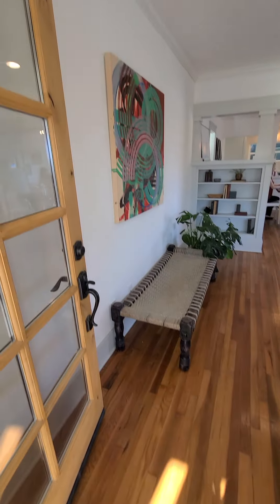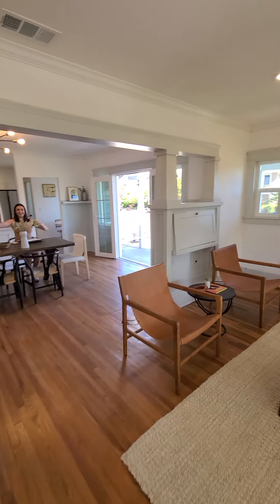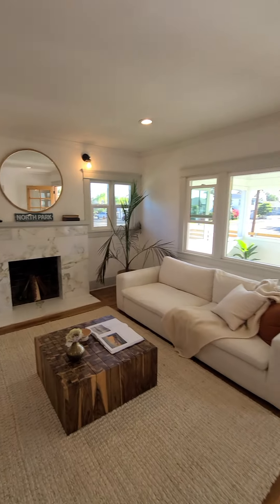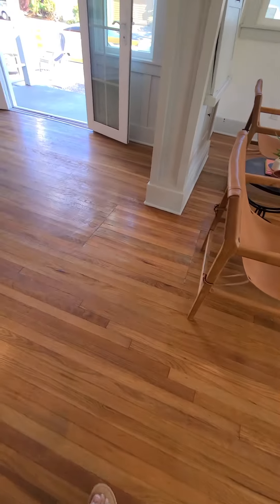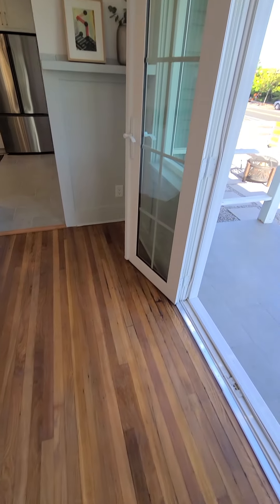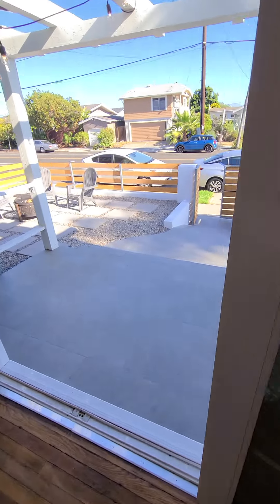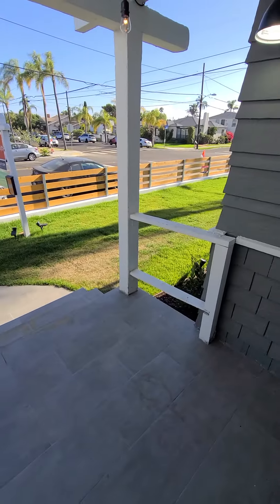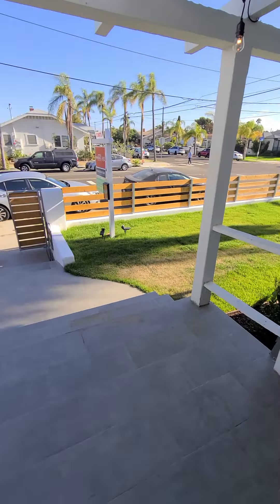The staging is gorgeous, the agents are gorgeous. Lots of windows and light, original floors — there's some patchwork done but it's in great condition. French doors going out to the other side, so essentially it's like a wraparound front yard — super cute.